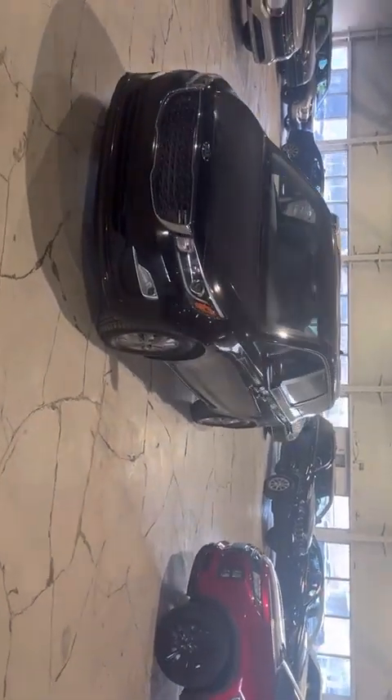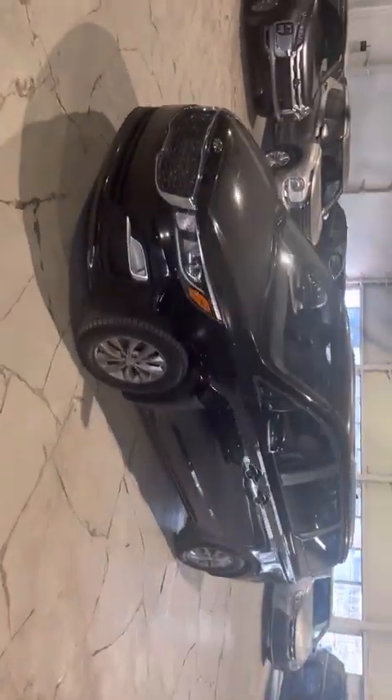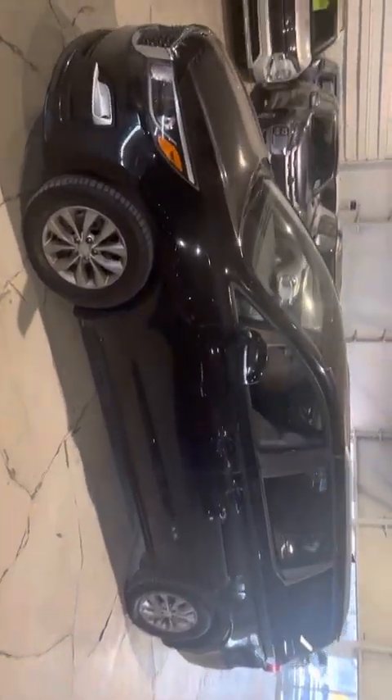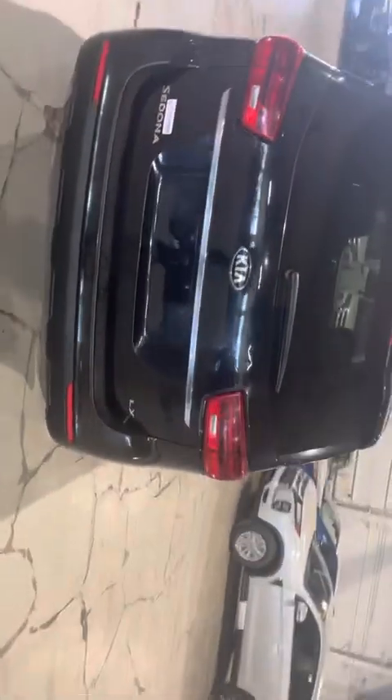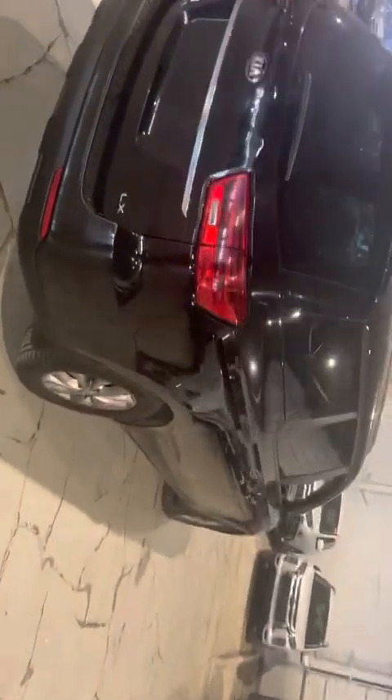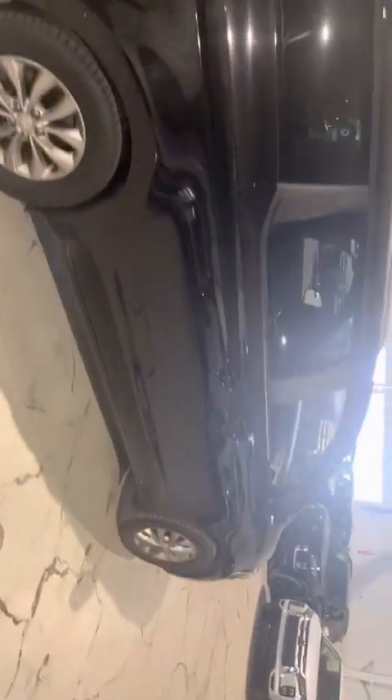Hello, Noah here from Northside Mitsubishi in Edmonton, Alberta. Here we have your 2019 Kia Sedona van in the black colorway, as you can see. This car is in immaculate condition throughout the vehicle. It is an all-black vehicle, so it has a very nice look to it.